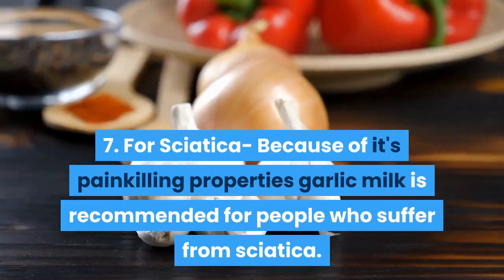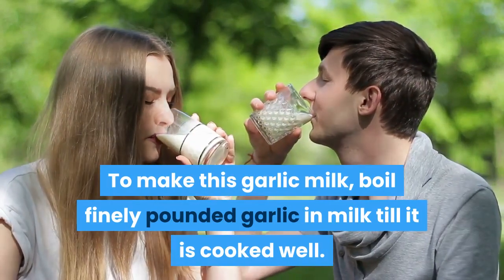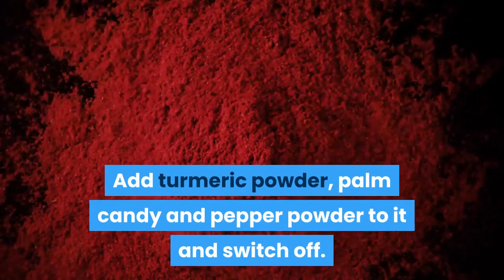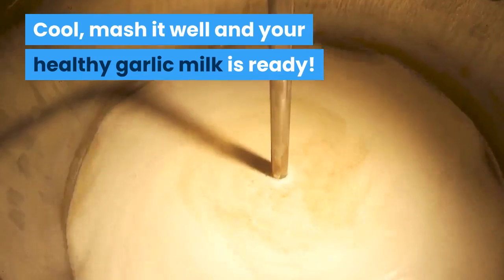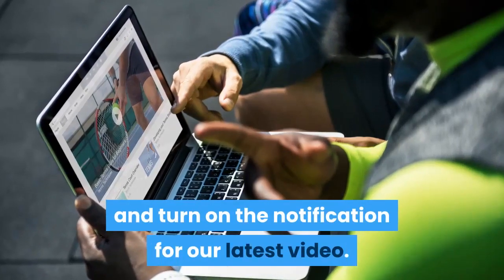To make this garlic milk, boil finely pounded garlic in milk till it is cooked well. Add turmeric powder, palm candy, and pepper powder to it and switch off. Cool, mash it well, and your healthy garlic milk is ready.